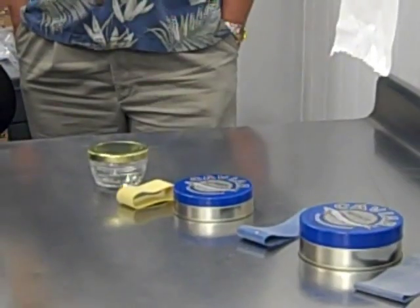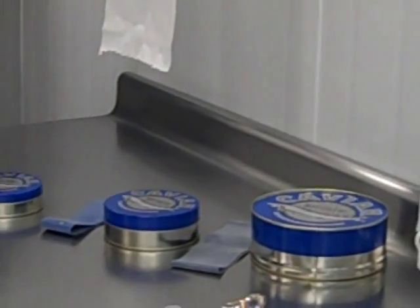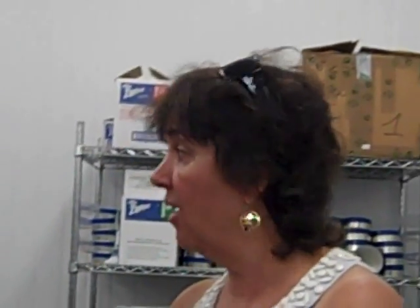Then we put it into our caviar freezer — it doesn't really freeze it, but it keeps it very, very cold. It's then shipped out to Petrosian in Paris or Great Atlantic Trading; both of those groups handle all the caviar except the special product that goes to Captain Brian's. If anybody wants to get some product and you're a member of Moat, you can get it through Captain Brian's by special order, but you have to order it from us and pick it up on the prescribed day — that way we don't undercut our wholesalers.